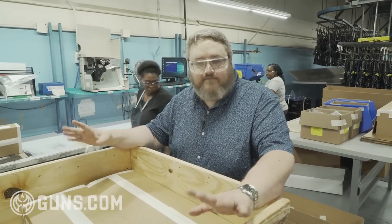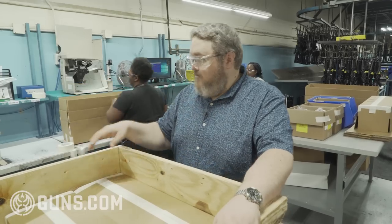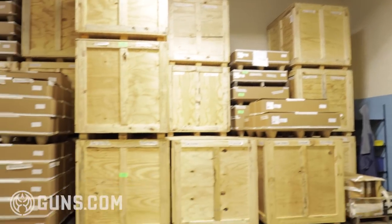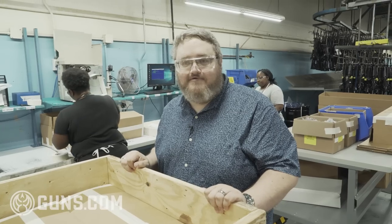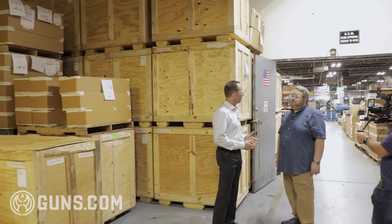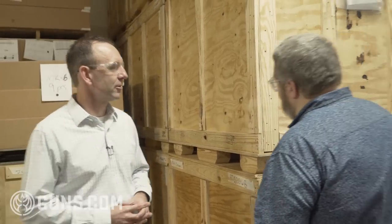Then the M4s are literally dipped in preservation oil and packaged 50 rifles to a large wooden crate. This preservation is good for 75 years — you could put it in a warehouse, pull it out decades later, load the 5.56, and rock and roll. Right now FN is running 7,000 M4s a month, which equals 140 crates like this every month — just for M4s.